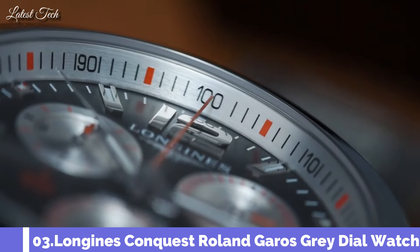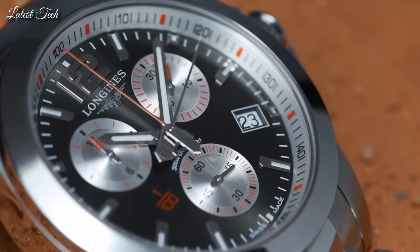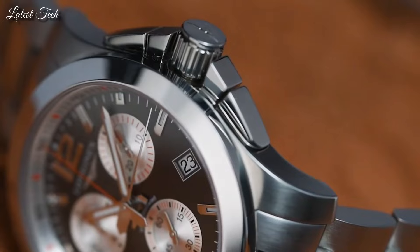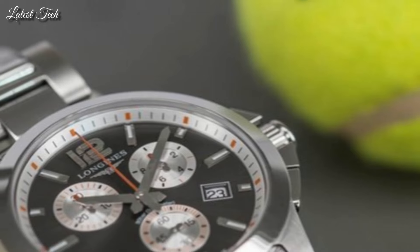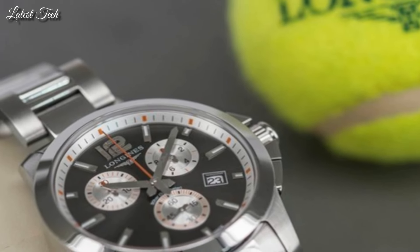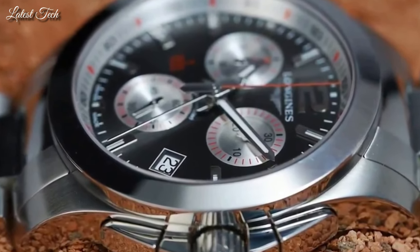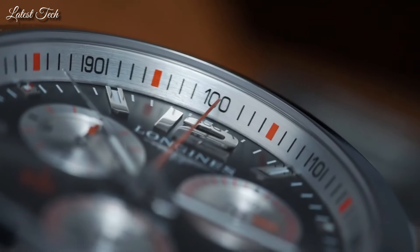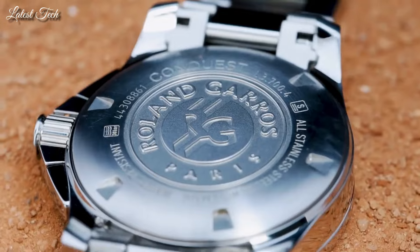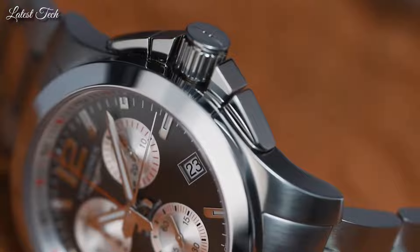Number 3: Longines Conquest Quartz Chronograph Gray Dial Steel Men's Watch. Stainless steel case with a silver stainless steel watch band, deployment with push-button and fold-over clasp, fixed bezel, polished steel dial with luminous hands and index hour markers. Quartz chronograph movement, screw-down crown, scratch-resistant sapphire crystal, 41mm case, solid case back, water resistant at 30m/100ft.